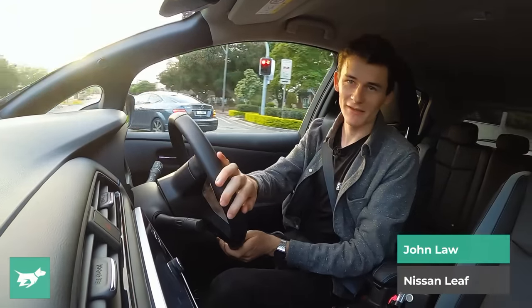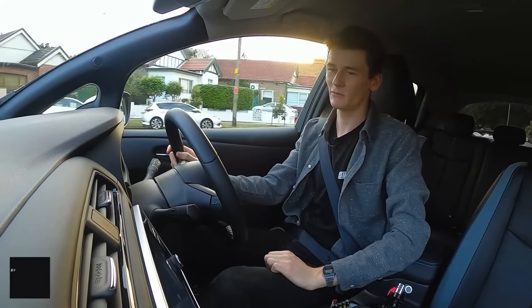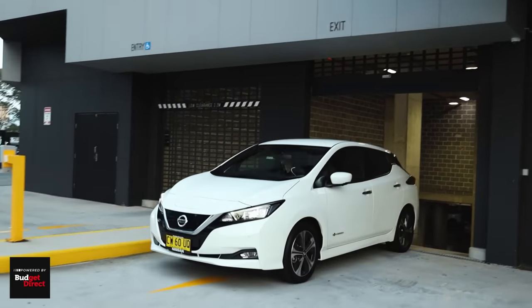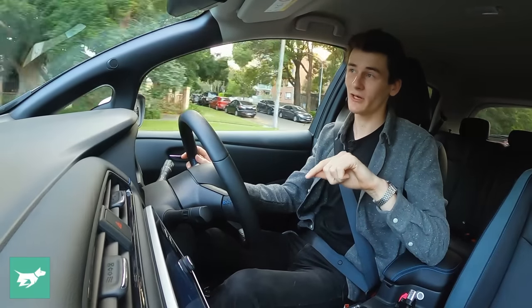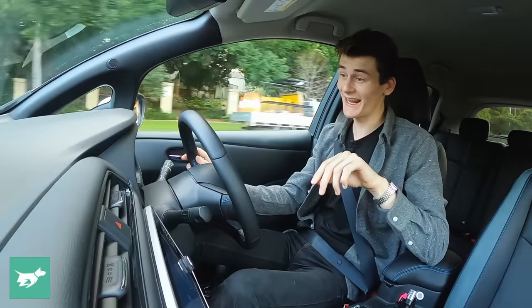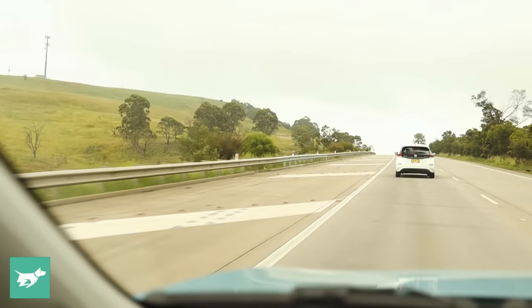We are just leaving Sydney. It's about seven o'clock and we're about to jump onto the freeway and head towards Goulburn. When we left the office, this thing was reading 272 kilometres of range, but now, after travelling just about two or three k's, we're down to 248 kilometres, which just doesn't bode well for the uphill run to Goulburn.